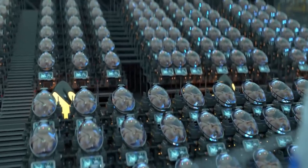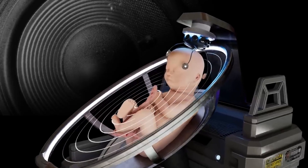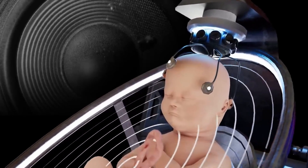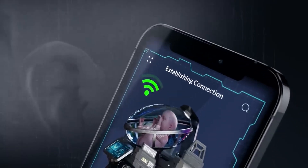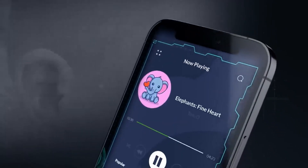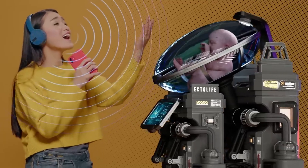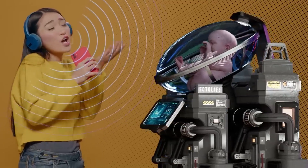Because babies can recognize language and learn new words while still in the womb, Ectolife Growth Pods feature internal speakers that play a wide range of words and music to your baby. Through the app, you can choose the playlist that your baby listens to. You can also directly sing to your baby and make them familiar with your voice before birth.